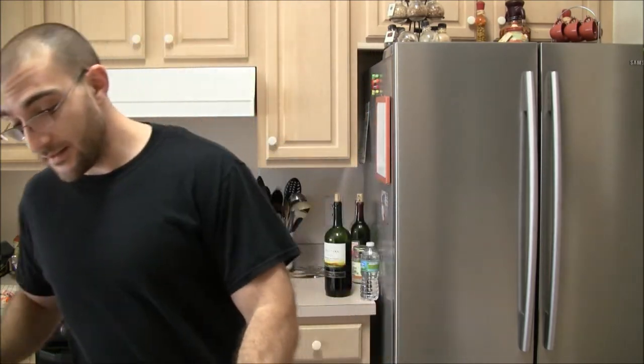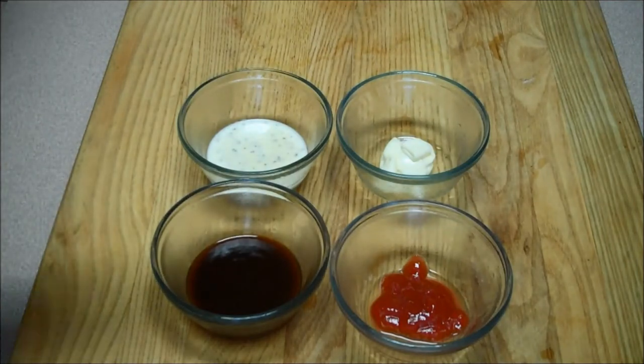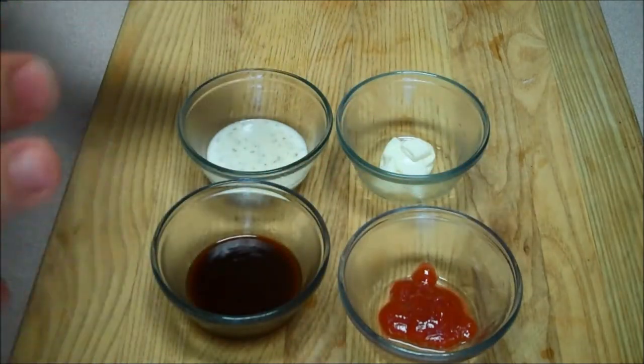First, here we have ketchup. Ketchup is one of those things used a lot with french fries and chicken. It doesn't seem like much, but this here is one serving and it's actually only 15 calories. But it's pretty much all carbs — 4 grams of sugar. Ketchup is basically tomato sauce and sugar.